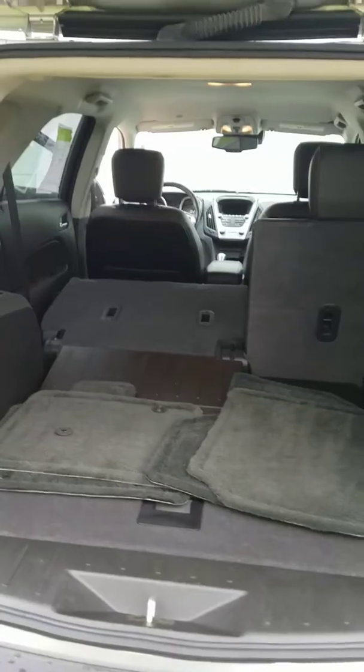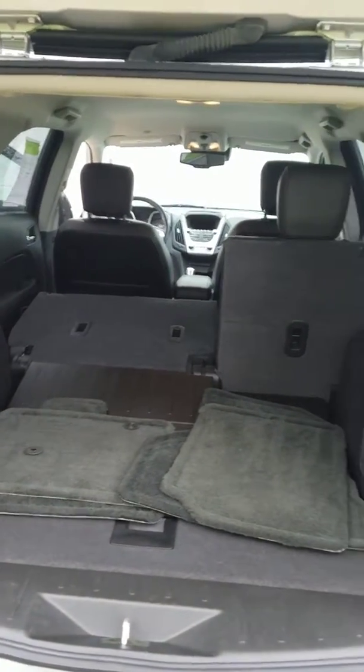Under here is your compartment for your spare tire and your jack. The seats are easy to pull up and down, so as you can see, the Equinox has plenty of room for your family and friends.